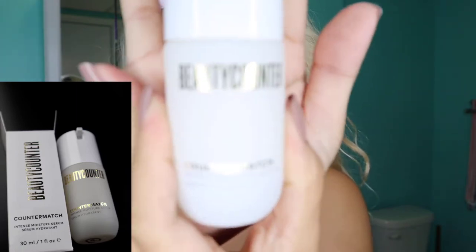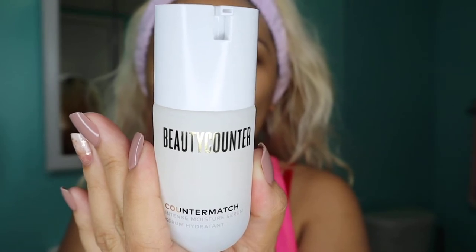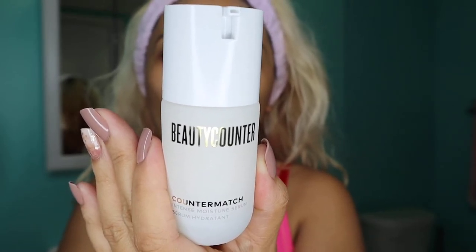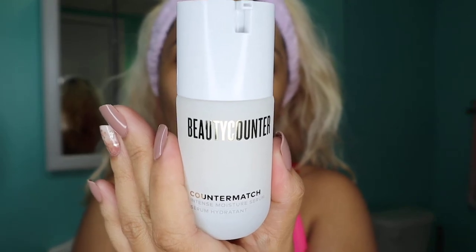After the toner, step number three would be the Counter+ Intense Moisture Serum. It's the serum — infused with two forms of hyaluronic acid. This serum delivers an immediate boost of hydration for more youthful looking skin, morning and night.